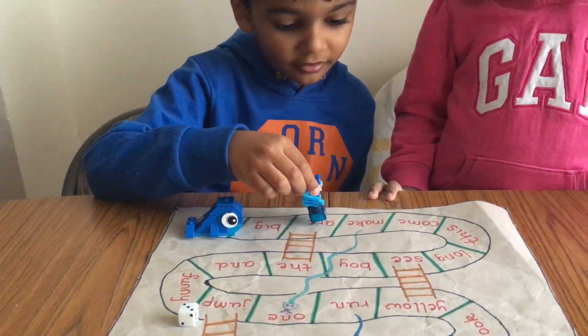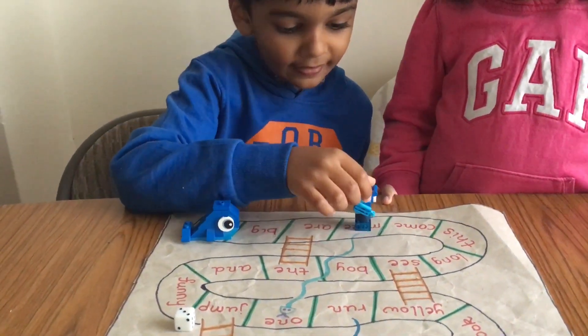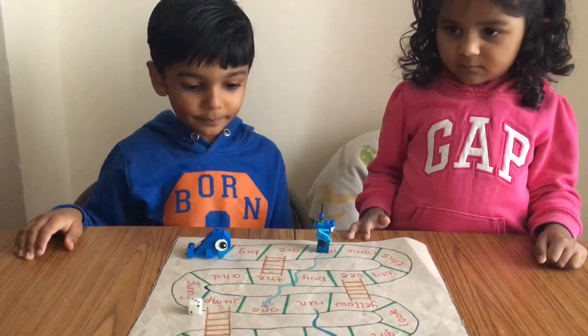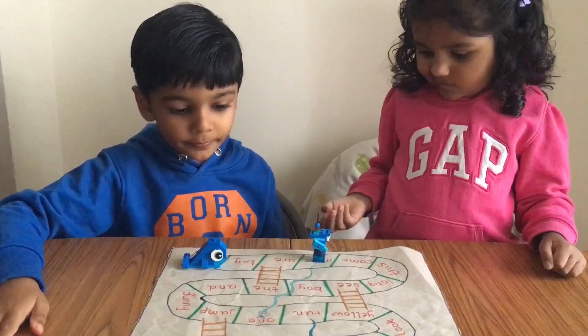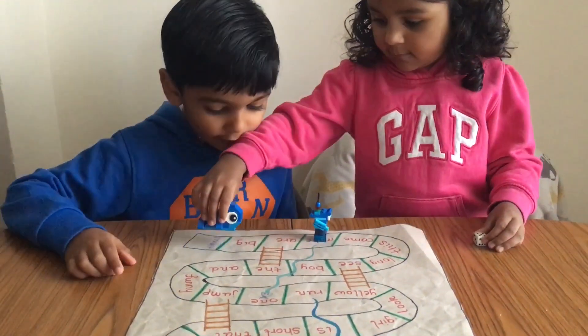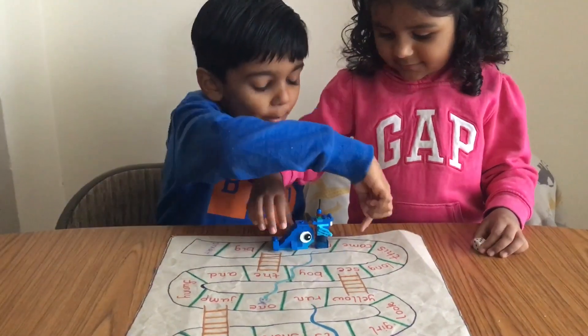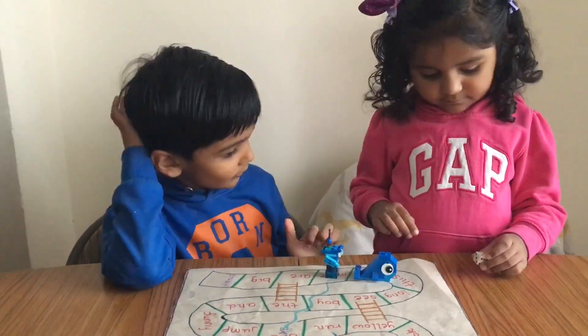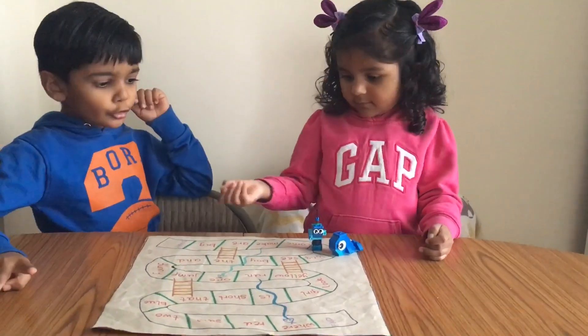It will take only a few minutes to create this board game and it is super fun. There are no restrictions, no pressure. One of the greatest things about board games is that they can be played anywhere and anytime — the possibilities are endless.